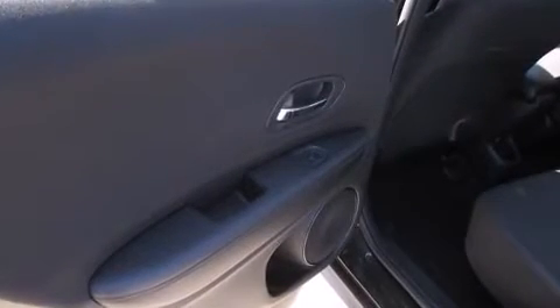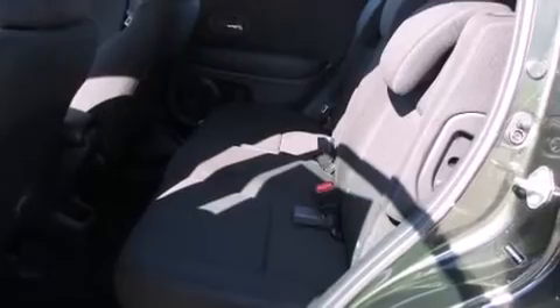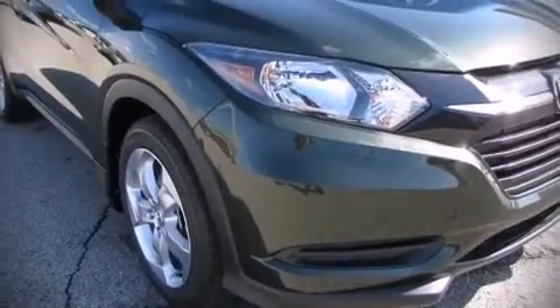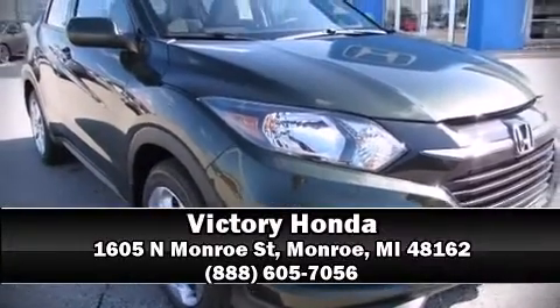When road conditions become unpredictable, rely on all-wheel drive to maintain outstanding control. Our sales reps are knowledgeable and professional — we are here to help you.